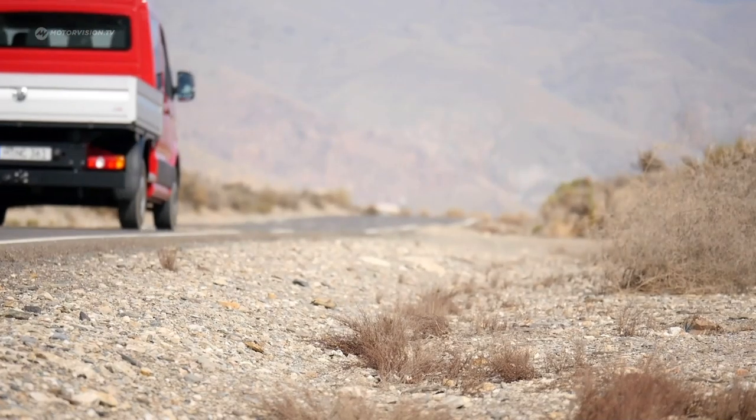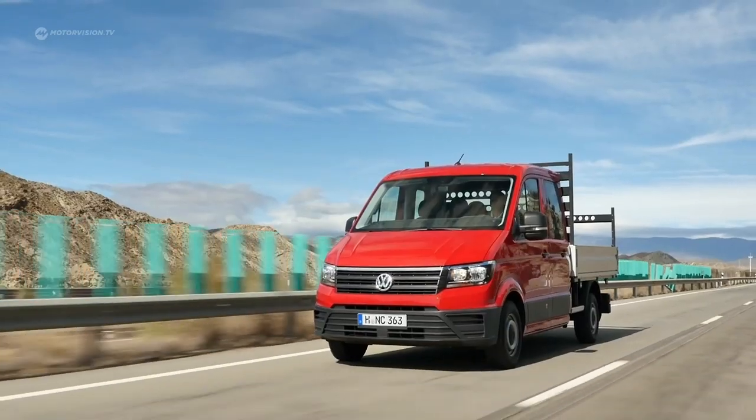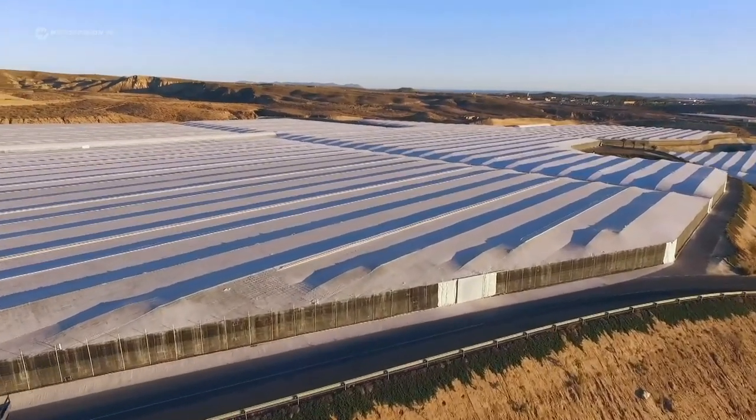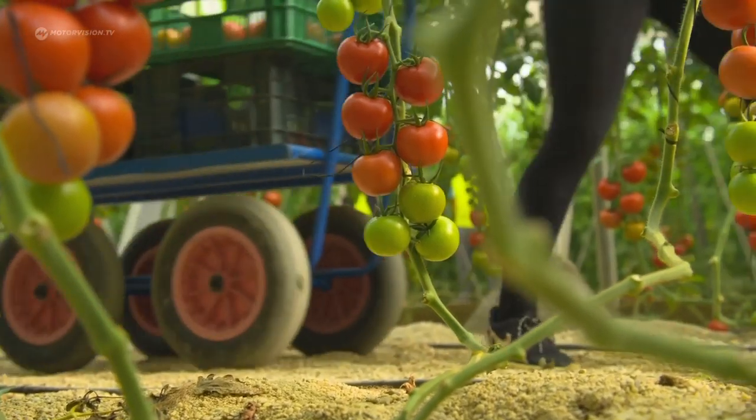The VW Crafter — one vehicle, extremely many uses. And next to the flatbed, the van is the perennial favorite. There are three different wheelbases, with front, rear, or all-wheel drive.